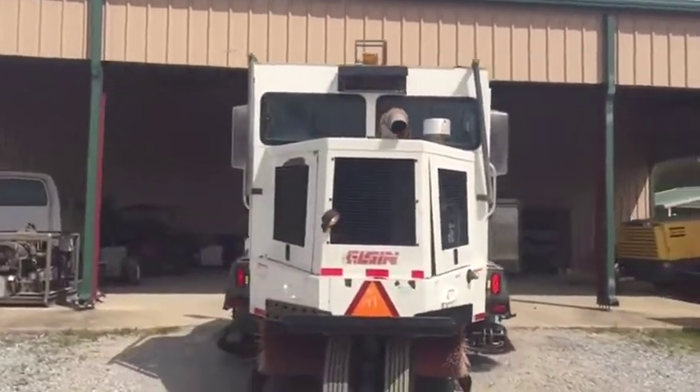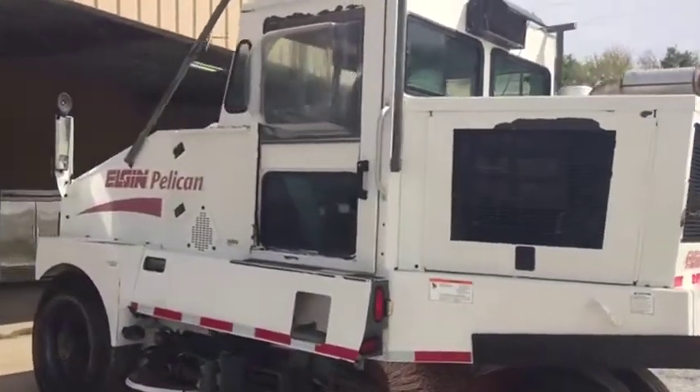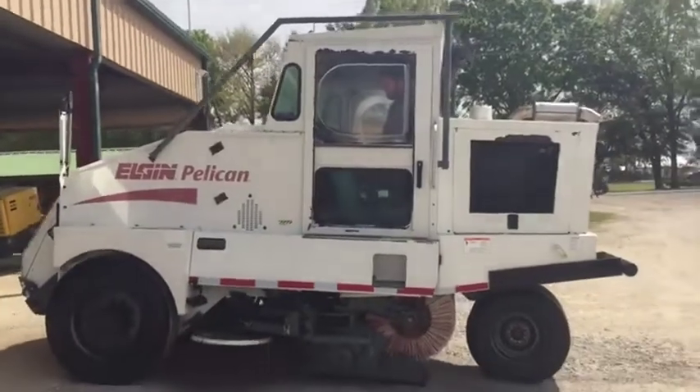It's got that diesel John Deere engine in the back side of it. It's got all the parking lights, all the lights you need on this thing, the safety lights. So that's the 2004 Elgin Pelican Sweeper. Come to South Louisiana in the box — thank you.